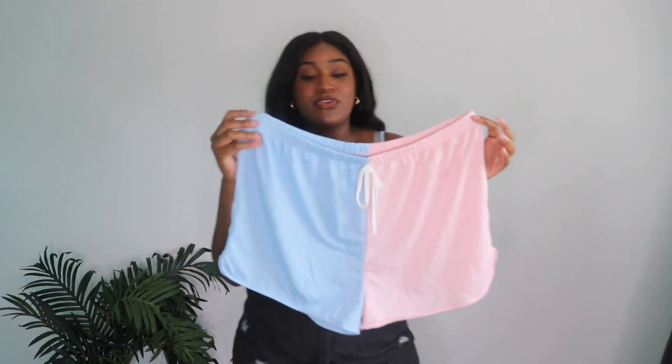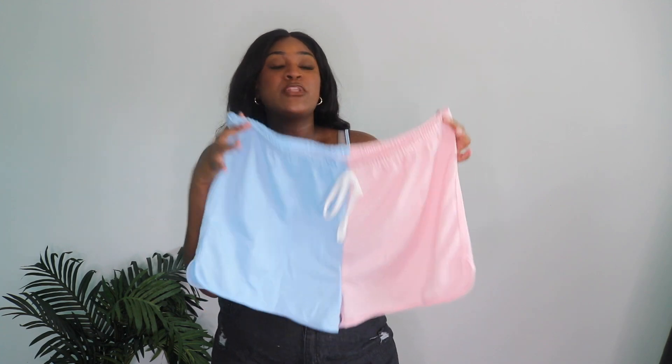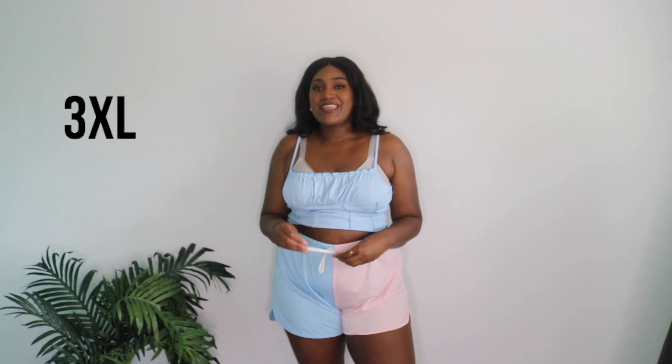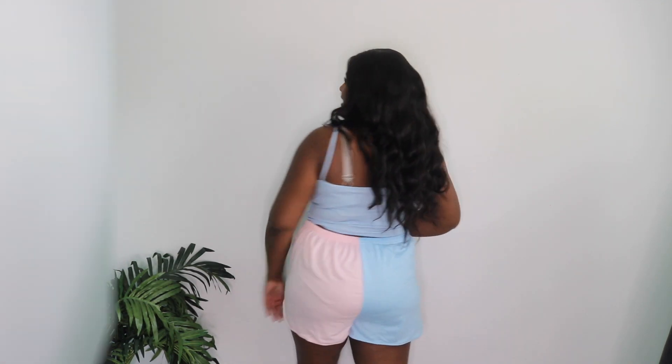I also picked up these two-toned blue and pink shorts. I got them in a size 3X. One thing to note: if you're buying loungewear off Shein, always size up because their loungewear runs a little small. They fit well but I wish they were a little more loose. Also, the drawstring is fake — it's just decorative, which had me fooled. They do fall at a good length though.